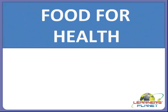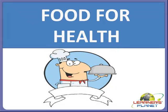Hello children, welcome to Learner's Planet. In this session we will study about the food for health. Today we are going to study about the food which keeps us healthy, and we will also study about the food groups, the time to eat, and the key to our healthy eating.